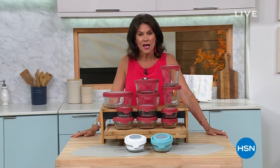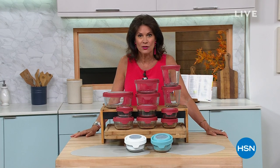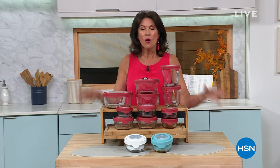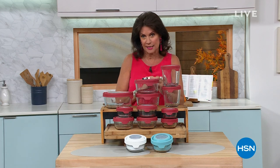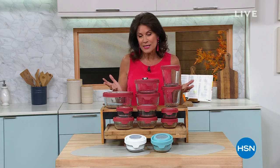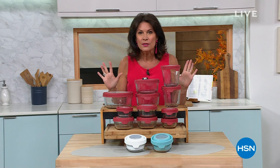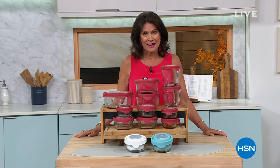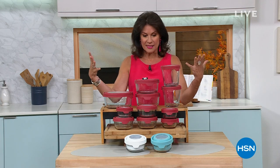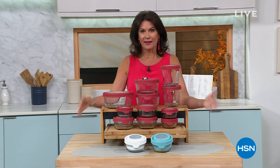Are you ready for this? 24 today's specials — one every single hour — but you're going to see multiple today's specials in my hours especially. Not only that, complete free shipping on our entire collection. Fasten your seatbelt. We're going to have a lot of fun today, starting with one of our best-selling offers from Anchor Hocking.